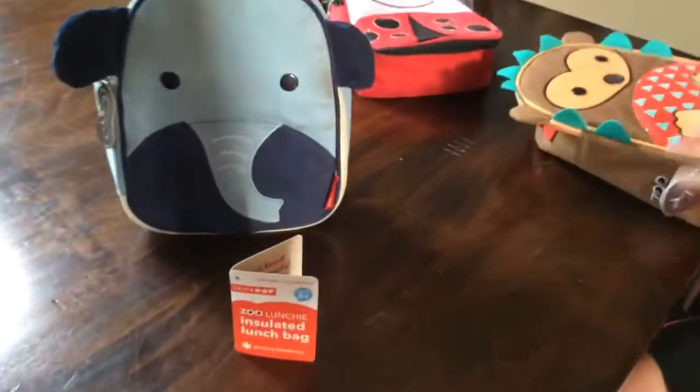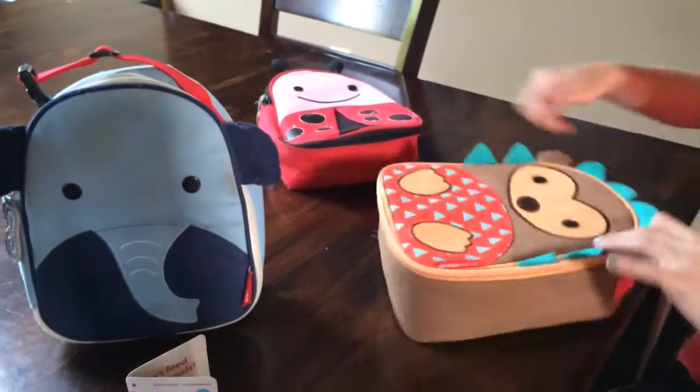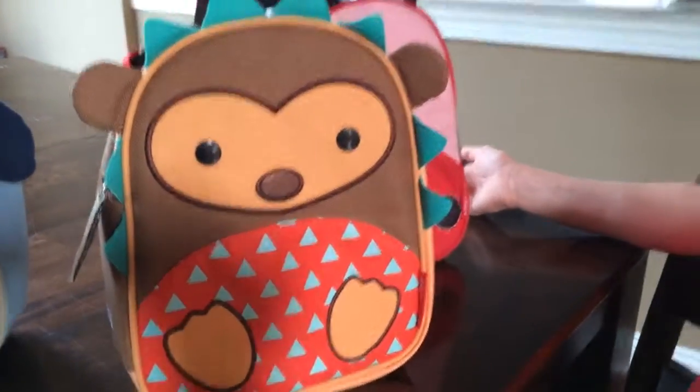This is from Skip Hop, guys. These are their insulated lunch bags, and they also match their luggage. There's water bottles, there's all kinds of things — 18 different varieties you can get. But again, we're really excited about this adorable new hedgehog, and they also have a brand new butterfly.